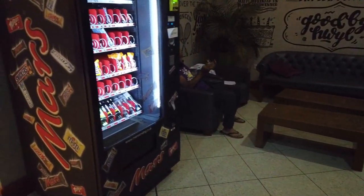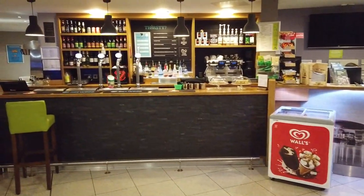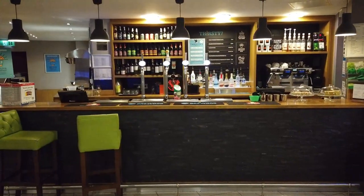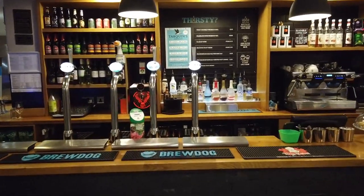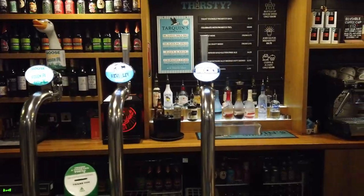There's couches, vending machines, and a full bar up here with numerous alcohols available — got beers, ciders, and they definitely make coffee.